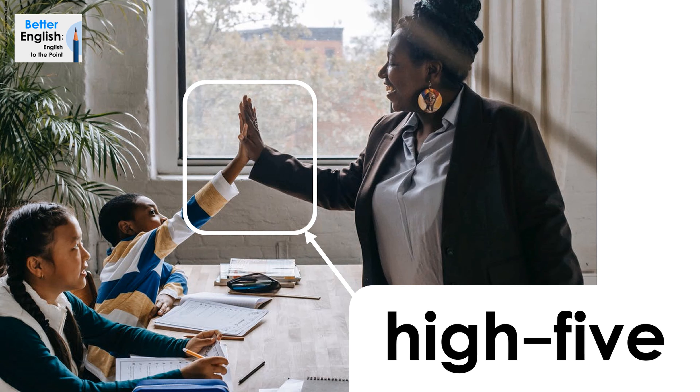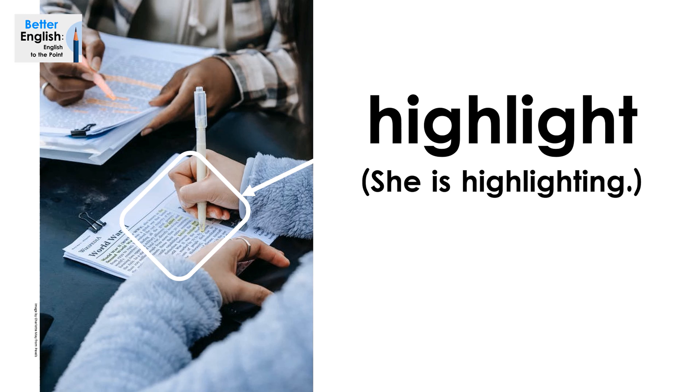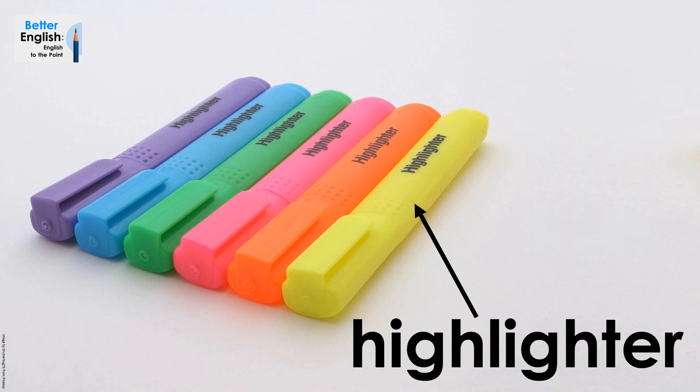High five. Highlight. She is highlighting. Highlighter. Highlighter.